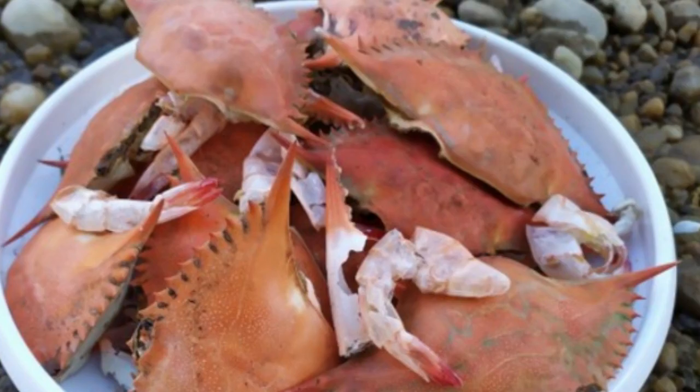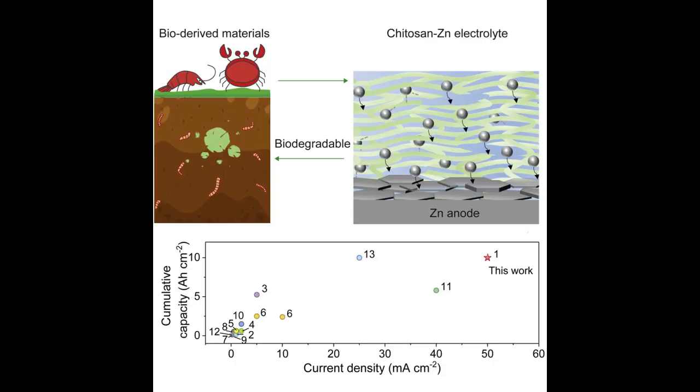Zinc is more abundant in Earth's crust than lithium. Generally speaking, well-developed zinc batteries are cheaper and safer. This zinc and chitosan battery has an energy efficiency of 99.7 percent after 1,000 battery cycles, making it a viable option for storing energy generated by wind and solar for transfer to power grids.